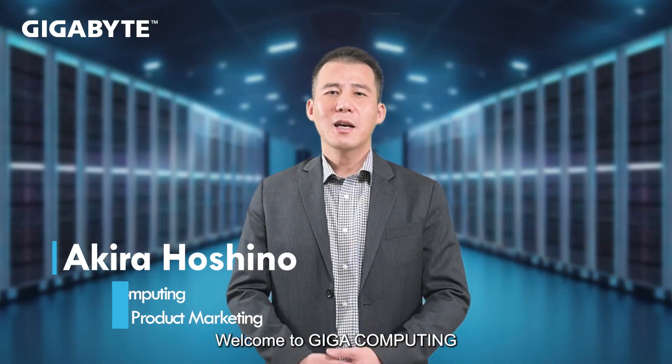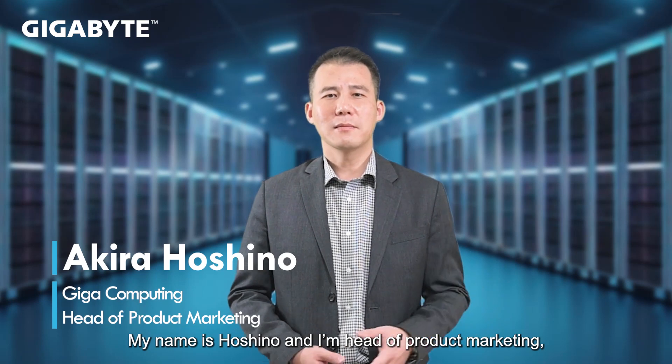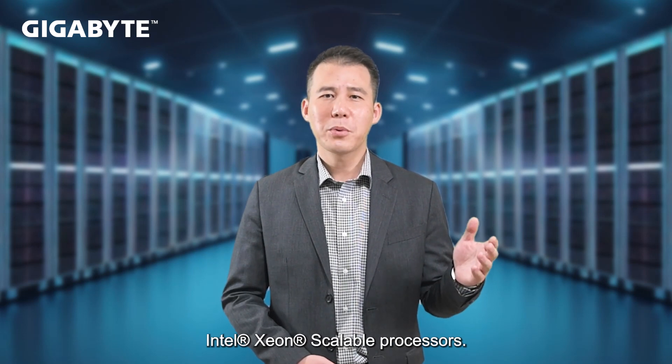Welcome to GigaComputing. My name is Hoshino, I'm head of Product Marketing, and I will introduce our products for the 4th generation Intel Xeon Scalable processors.